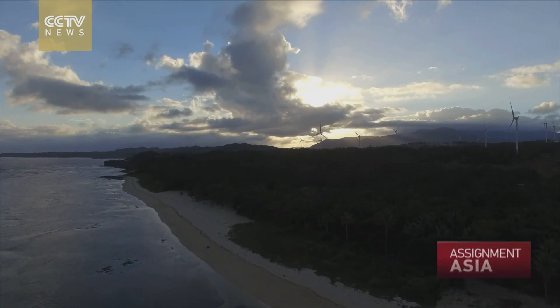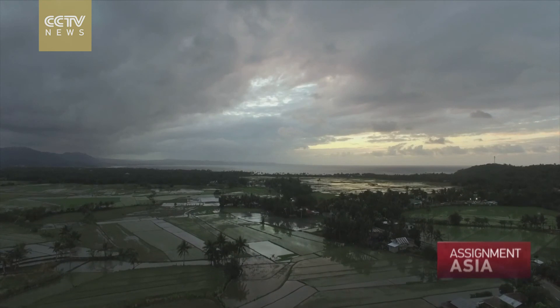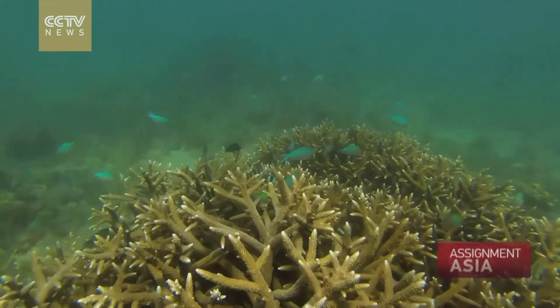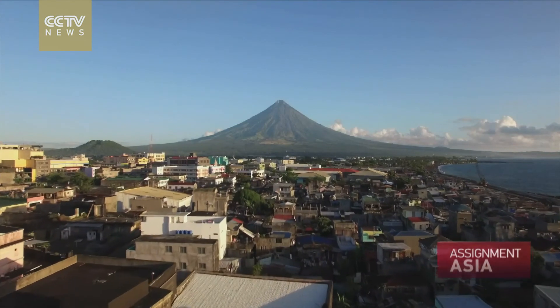We are blessed as a country to have so many species — different kinds of species of animals, plants. We're blessed to have coral reefs, beautiful landmarks. It's an amazing country, actually.